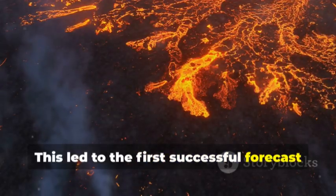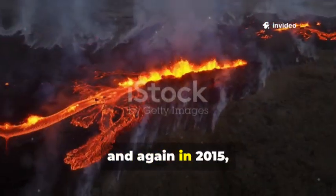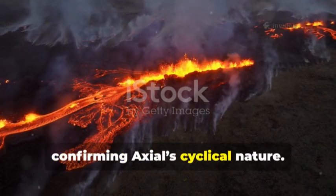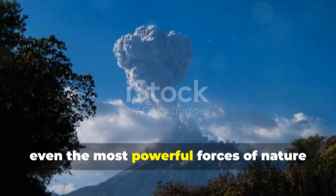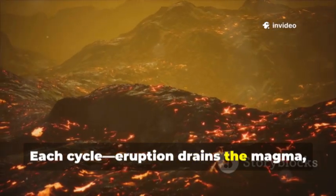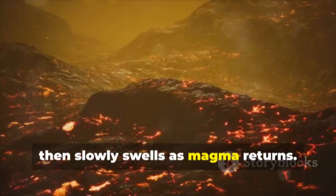This led to the first successful forecast of a submarine eruption in 2011, and again in 2015, confirming Axial's cyclical nature. Each accurate prediction was a triumph, proving that with the right data, even the most powerful forces of nature can be anticipated. Each cycle, eruption drains the magma, the floor subsides, then slowly swells as magma returns.